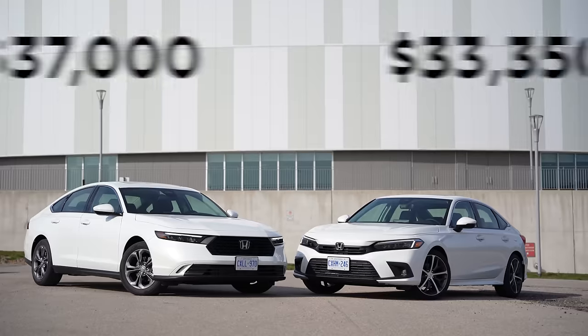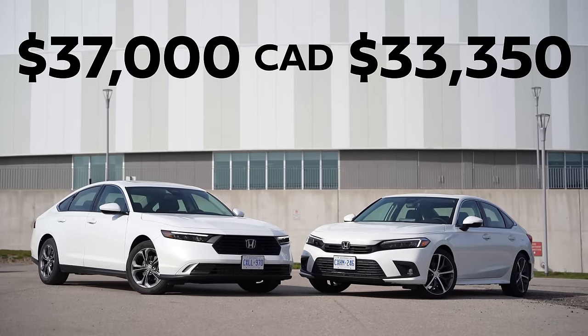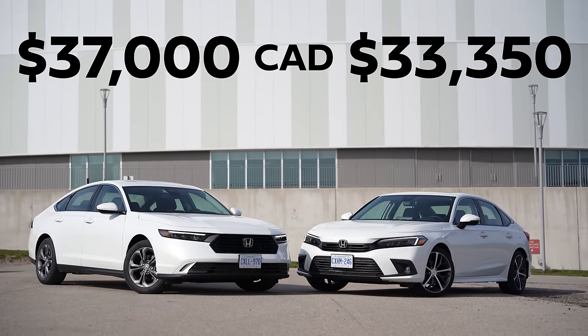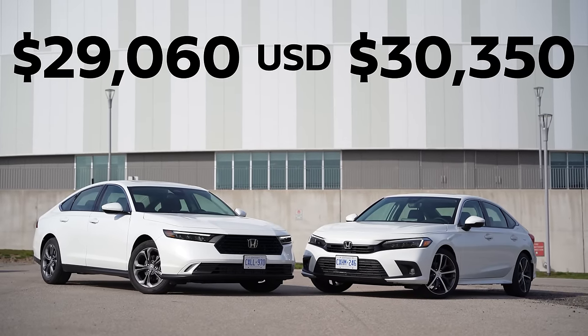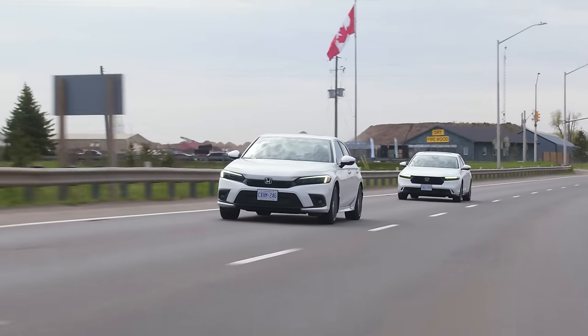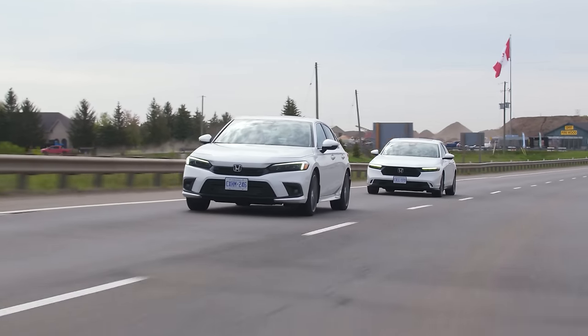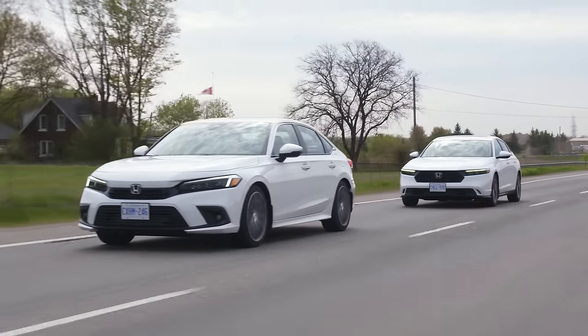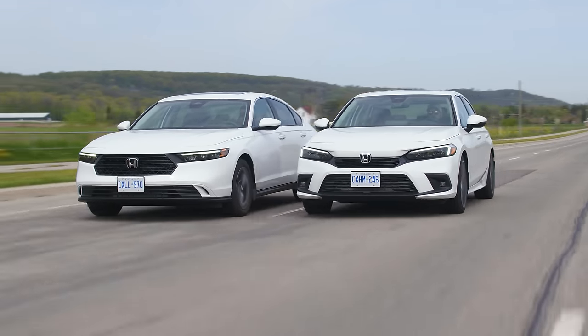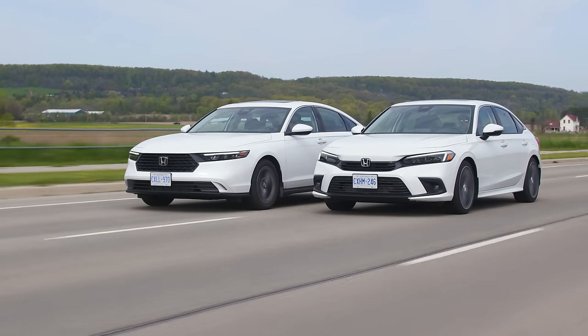With all that out of the way, it's time for the price. In Canada, the Civic is $33,350 Canadian and the Accord is $37,000 Canadian. In the States, they are basically the same price even if you go to the upper EX trim, which is pretty crazy. The Accord has some value to its name — people upgrade from Civic to Accord — and that's where the extra price difference comes into play.